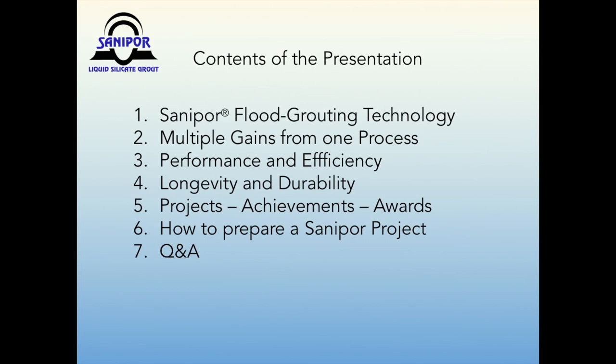SunnyPour will significantly differ from all rehabilitation methods you have worked with so far. Its technical simplicity and geotechnical approach offer multiple advantages. These are, for example, great performance and efficiency, durability of the silicate-based mineral grout, and the improved service life of sealed pipes and manholes. I will show you SunnyPour projects and their achieved results in the United States and Europe, as well as the WERF Award of Excellence from 2013. Finally, you may want to know how to prepare a SunnyPour project. Please collect your questions and send them to office at SunnyPour.com.